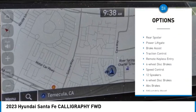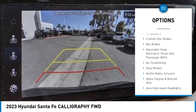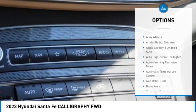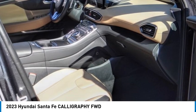Here are some of this vehicle's great options: rain sensing wipers, electronic stability control, alloy wheels, rear spoiler, power lift gate, brake assist, traction control, remote keyless entry, four-wheel disc brakes, and speed control. Wouldn't you look great in this vehicle? Stop in today and see for yourself.